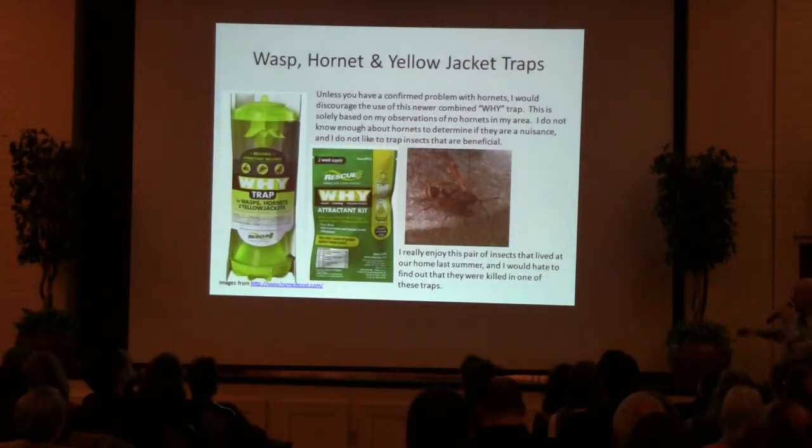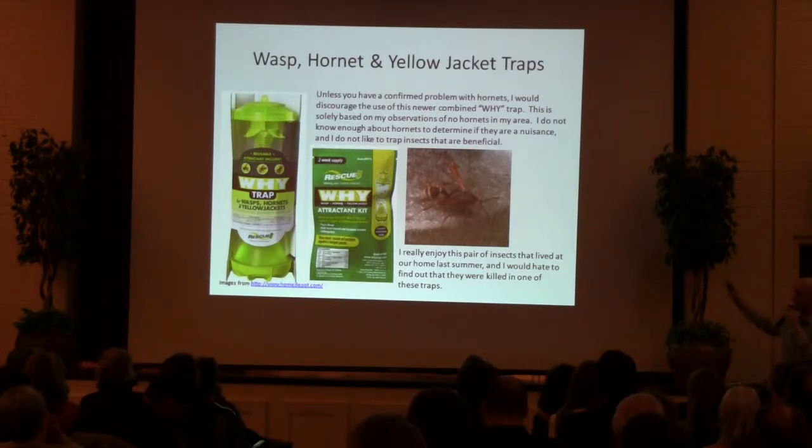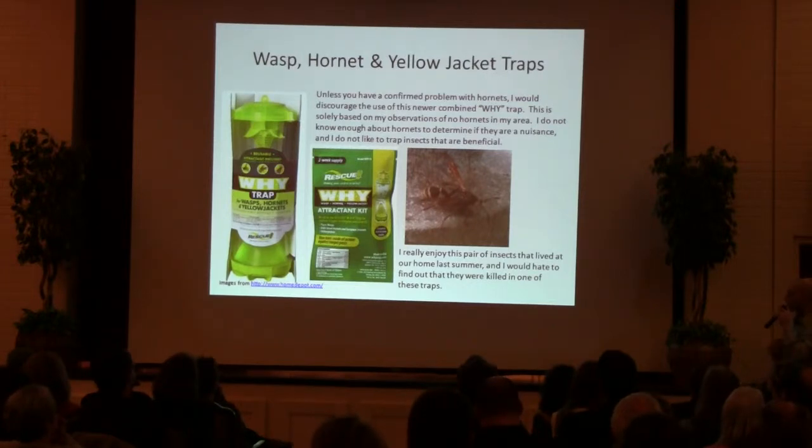I wanted to mention these wasp, hornet, and Yellowjacket combination traps I've been seeing the last few years. I don't personally know enough about them — we don't have hornets or problems around our house other than Yellowjackets, so that's all I trap. We've got beneficial wasps at our house and I would be devastated to find one of them in one of these traps, so personally I don't want to use these. But if you do have hornets, you might want to give these a try.